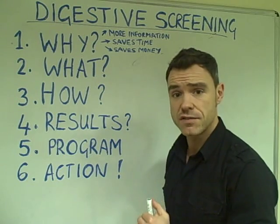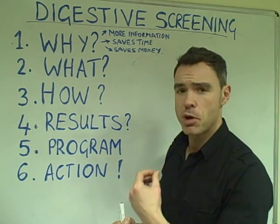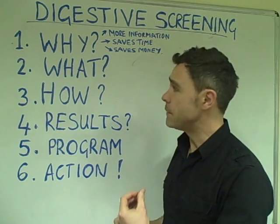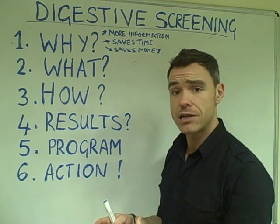But this is specifically for the digestive testing, and the reason we run this digestive testing — there are many benefits to this — is because largely the testing we run is more comprehensive than what is typically offered in the medical system.